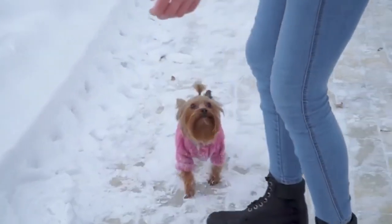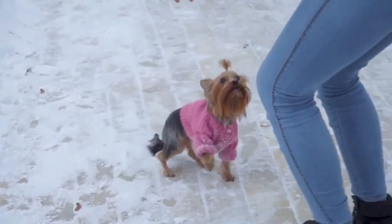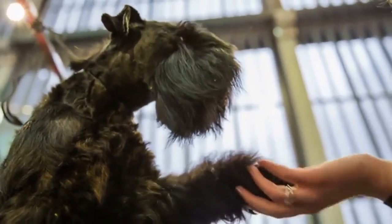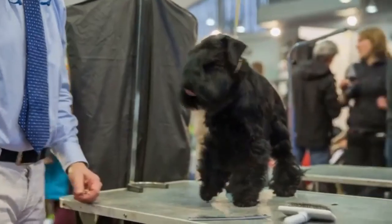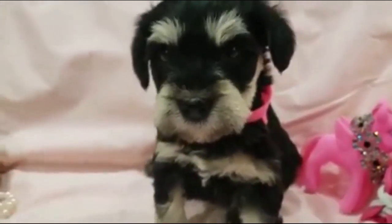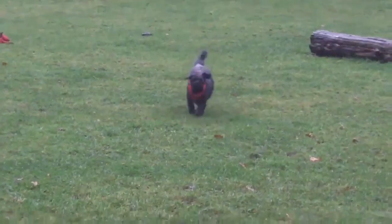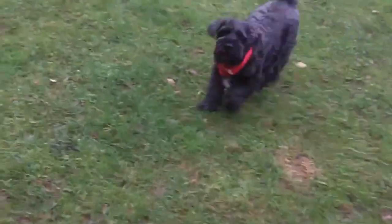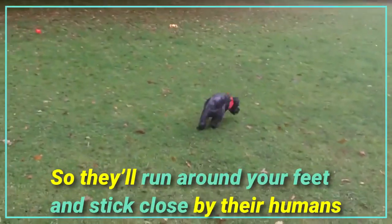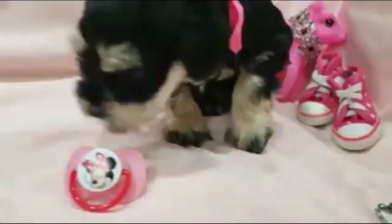If you want to add a yorkie to your family, you may want to wait until your children are around 10 years old. On the other hand, miniature schnauzers are great family pets — they are friendly, can be trained to be very obedient, and are small enough that they won't cause too much damage before you train them not to jump. They are very affectionate, love to be involved with the pack, and will stick close to their humans, making them a great family dog that is good with kids.